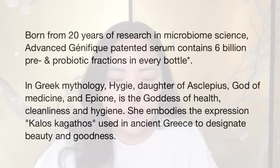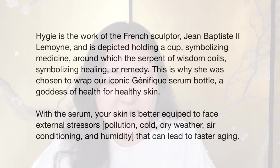In Greek mythology, Hygieia, daughter of Asclepius — god of medicine — and Peony is the goddess of health, cleanliness and hygiene. She embodies the expression 'kalos kagathos,' used in ancient Greece to designate beauty and goodness. Hygieia is the work of French sculptor Jean-Baptiste Lemoyne and is depicted holding a cup symbolizing medicine, around which the serpent of wisdom coils, symbolizing healing or remedy. This is why she was chosen to wrap the iconic Génifique serum bottle — a goddess of health for healthy skin. With the serum, your skin is better equipped to face external stresses that can lead to faster aging.